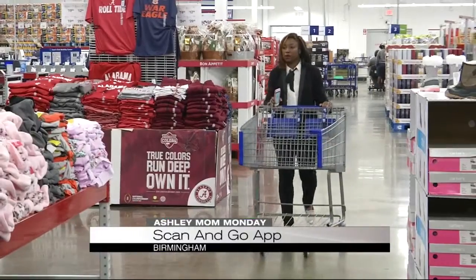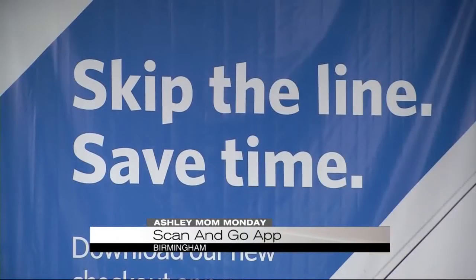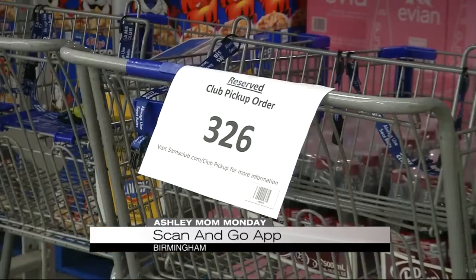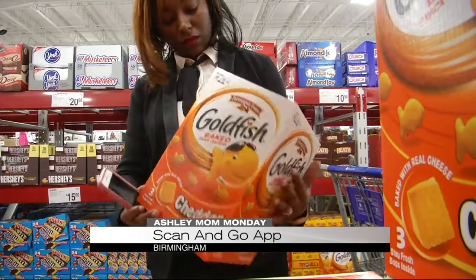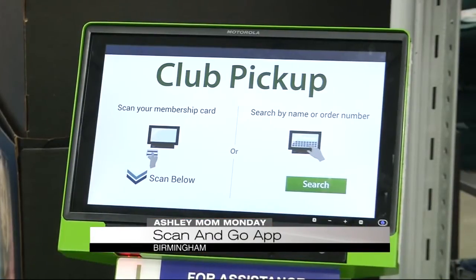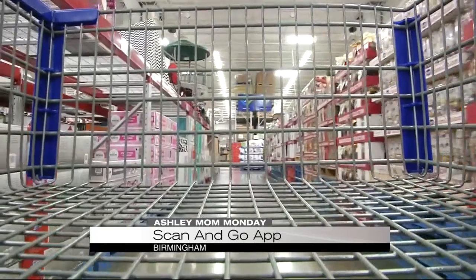If you already know what you want and you don't need to go shopping inside the store, you can save even more time. All you need to do is order your purchases online, and that will be ready for pickup in stores. If your local store doesn't have a Scan & Go option, check into the curbside or in-store pickups. You can't beat someone else doing that shopping for you. I do the club pickup because my church orders food and supplies from Sam's, and then I can go pick it up during the week when it's convenient for me.